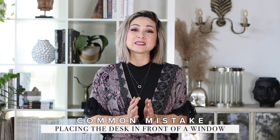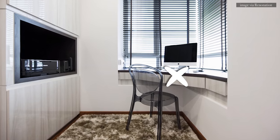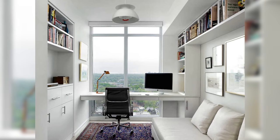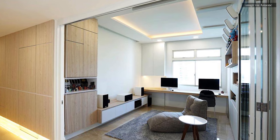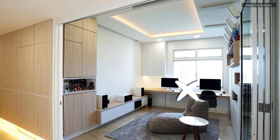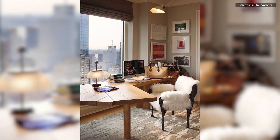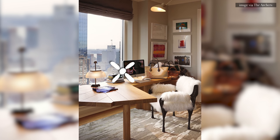Another common design mistake I see is placing your desk in front of a window. You're literally blocking the natural light that filters through your office. You might not even notice it, but the light actually reduces contrast on your monitor, making you squint more to read what's right in front of you. You need that natural light in your office to stay positive, alert, and happy, but you want that light to filter through your space and not on the computer screen.